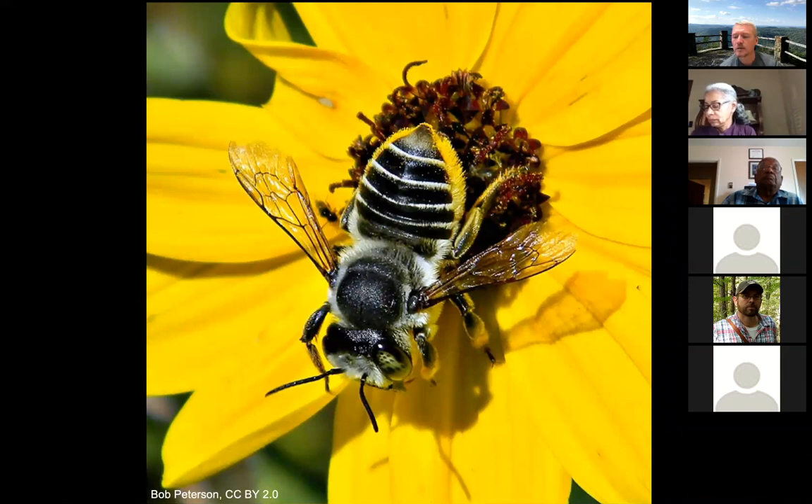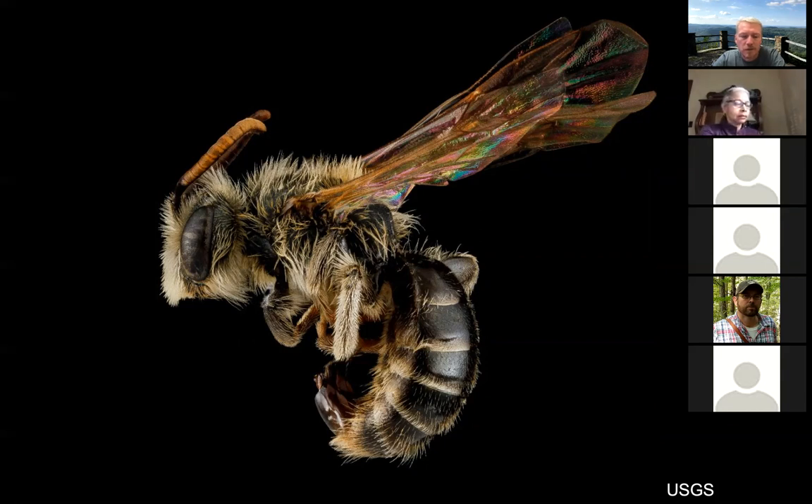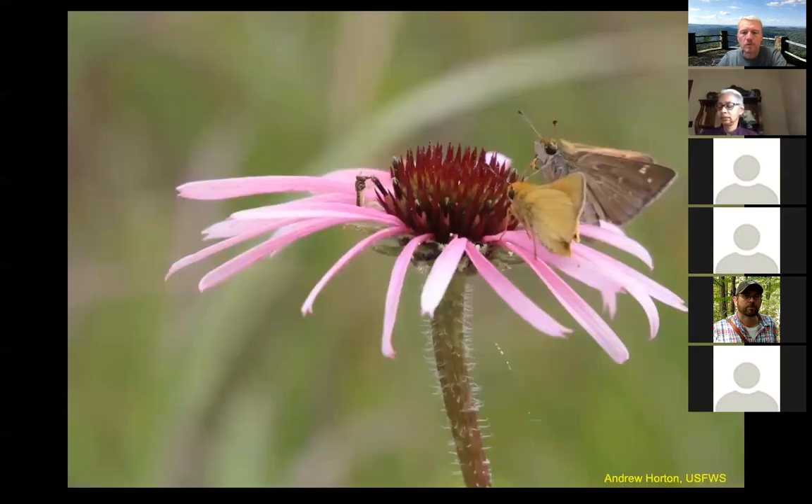The leaf cutter bee is another very common solitary bee. They're called leaf cutters because they line the cells of their nest with pieces of leaf that they cut out with their specialized serrated mandibles. They can nest in the ground, but a lot of them will nest in small cavities in wood. Next is the mining bee — also a solitary ground-nesting bee, usually dull brown or blackish in color. They're very, very hairy — they look more like a fuzzy cat than a bee. If you took the wings off, you'd almost think it was a mammal.